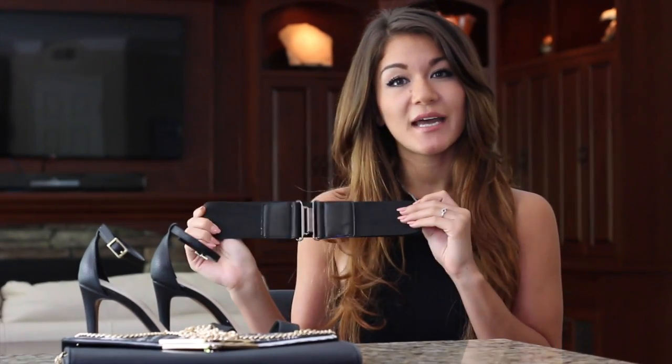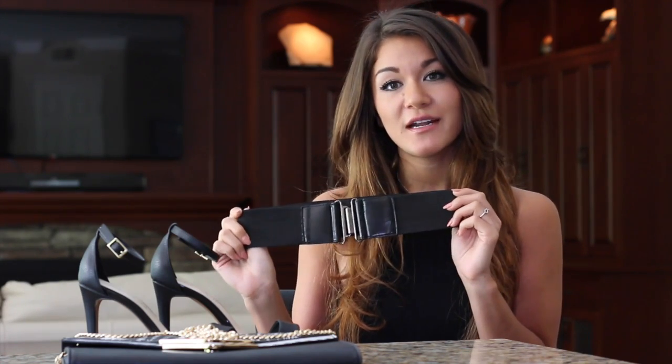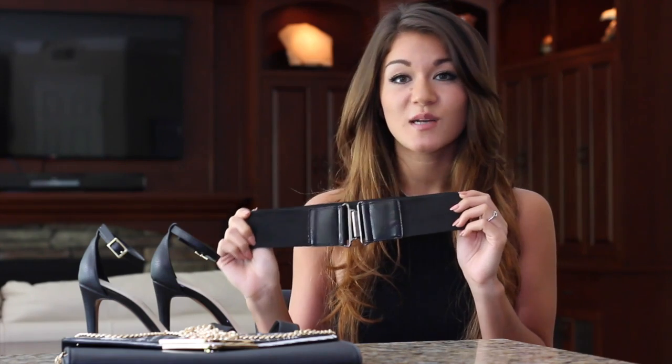Lastly, I decided to add a stretchy black waist belt to the outfit just to kind of complete it. I don't remember where I got this belt from, but if you look on Yearn.it you'll find a ton of belts comparable to this and you too can complete your outfit.